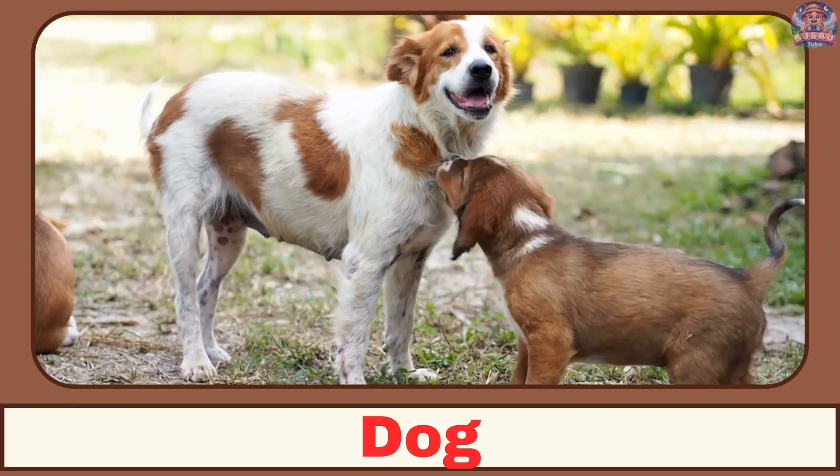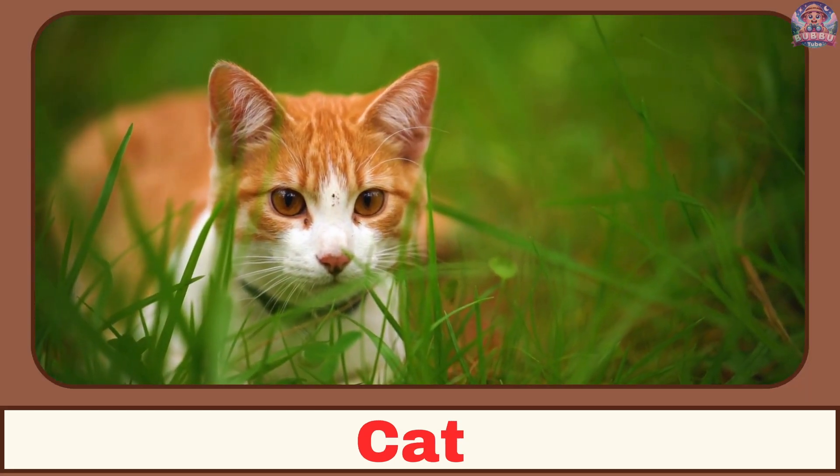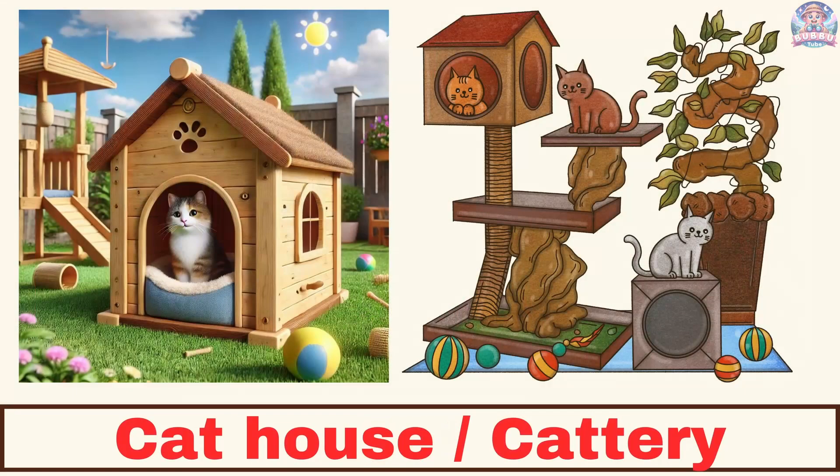Where does a dog live? A dog lives in a kennel. Where does a cat live? A cat lives in a cat house or a cattery.